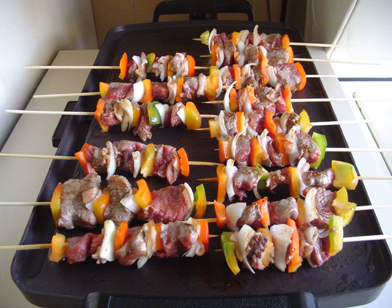Australia: similar to the English version, it usually consists of bacon, lamb chops, rump steak, beef or pork sausages, eggs, and occasionally tomatoes and pineapple.